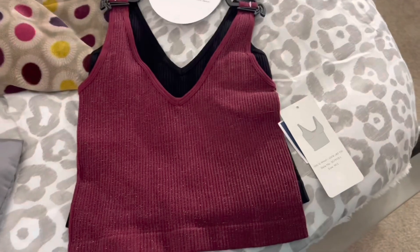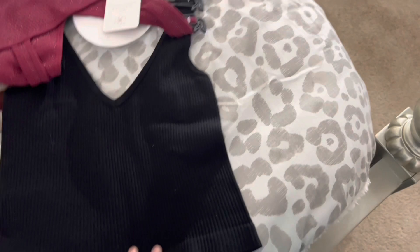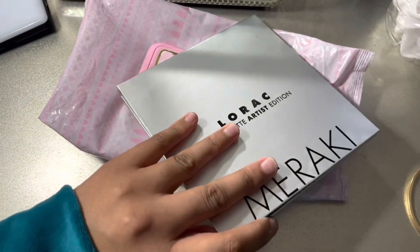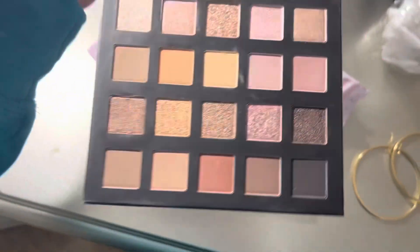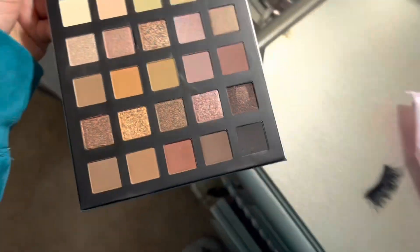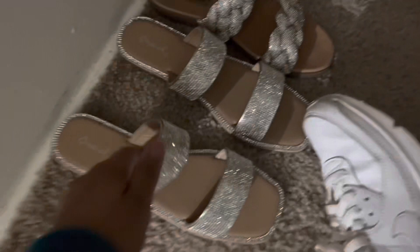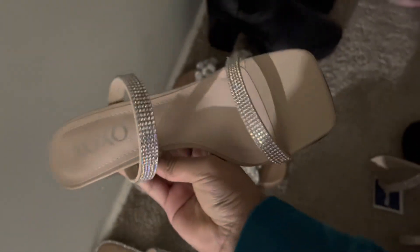This is what I got yesterday at the store — I thought it was super cute. This is also the palette that I bought yesterday. Look how beautiful it is — I swatched it but I haven't used it yet. I also bought these sandals which are super pretty, and these heels. I wanted some clear heels like this so bad, and they're giving everything.